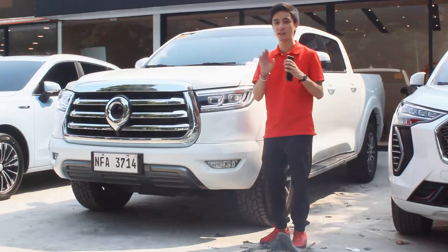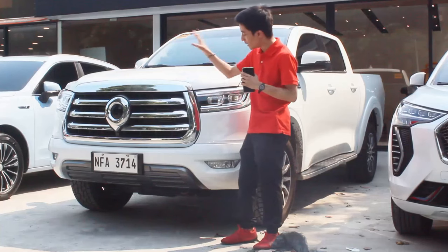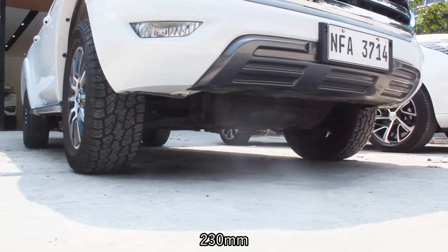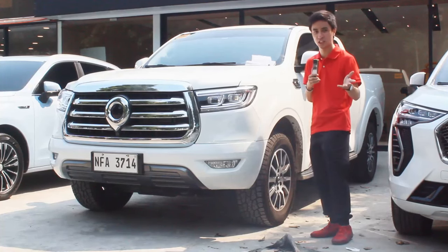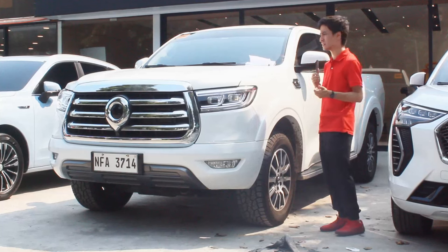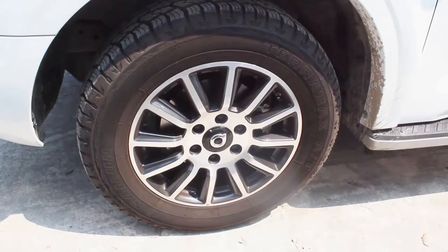You get LED DRLs and headlights, and halogen fog lamps below. You have the world's largest car badge over here, and a very chrome-ish grille. Ground clearance is at 230 millimeters, which is actually bigger than some of the competition — most of them like the Ranger are at 220 millimeters. The ground clearance is on par with the current Range Raptor and Hilux GRS. You also get 18-inch wheels.